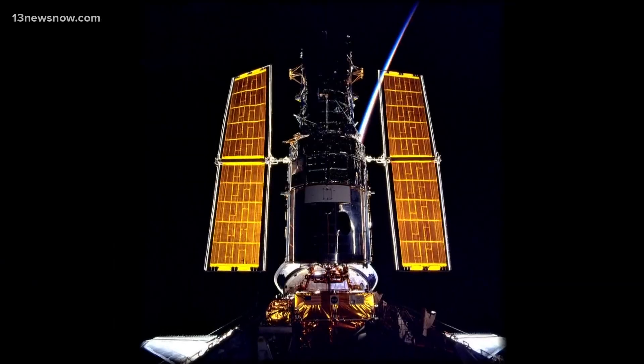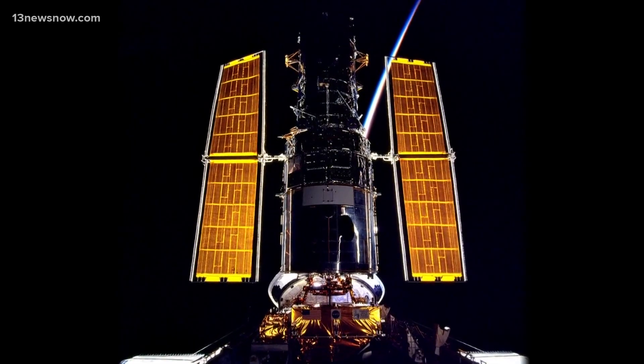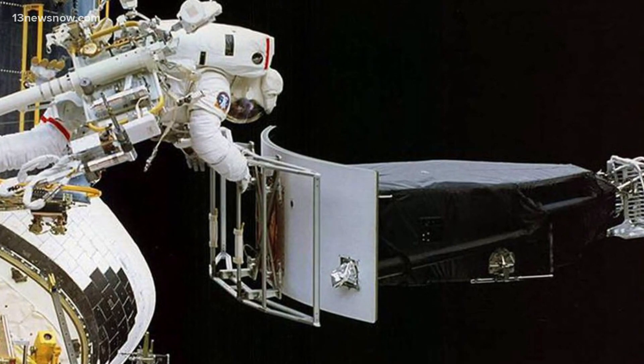Hubble's primary mirror was polished into the wrong shape. Fast forward to December 9th, 1993 — the Space Shuttle Endeavor embarking on a rescue mission to save Hubble and finally bring us the views we had waited decades for.